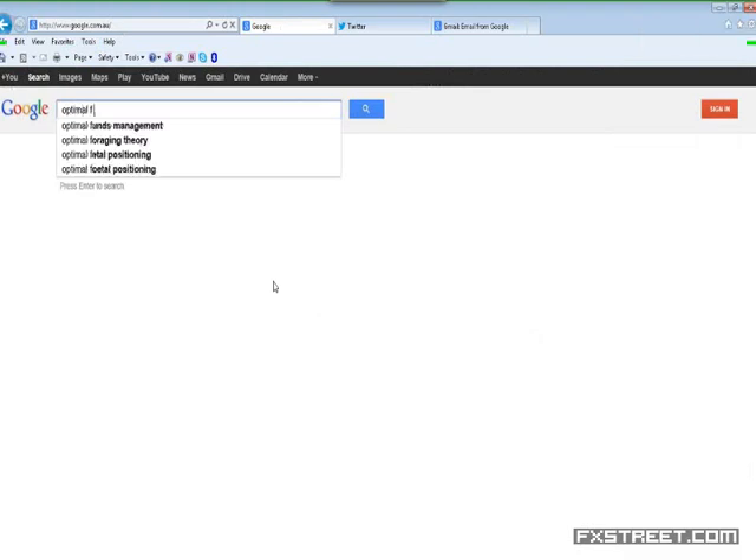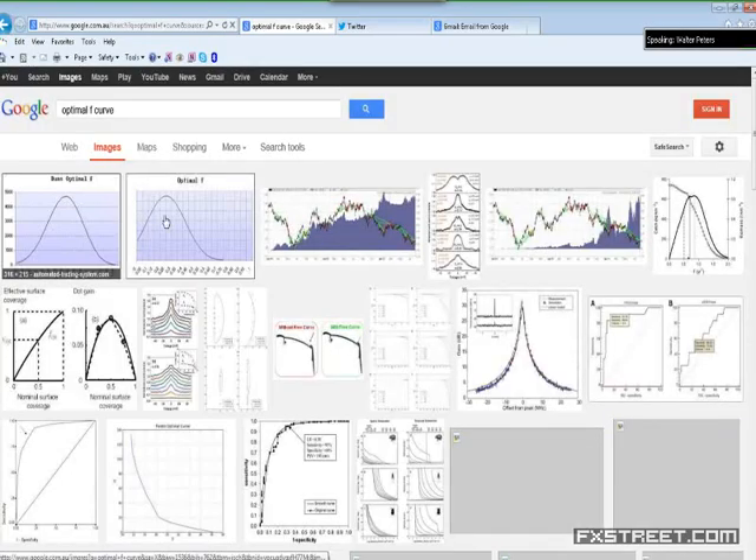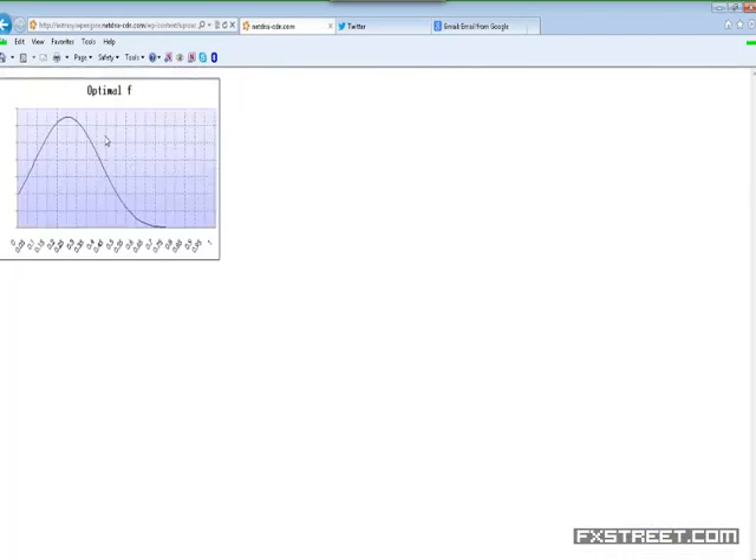Here's what optimal F looks like. For this trading system — and all trading systems have curves exactly like this — it looks like the optimal F was right around 2.5, meaning risking 25% of the account. The problem is, as soon as you go beyond 25%, you're assured of eventually blowing up the account. So if you're to the left of your peak on this curve, you're going to be okay. For this system, anywhere between 0.1% all the way up to 24.9% is fine, and 25% is the peak that maximizes the trading account.